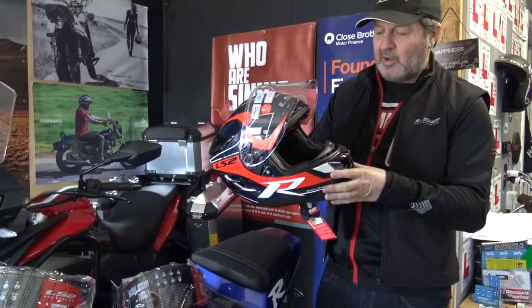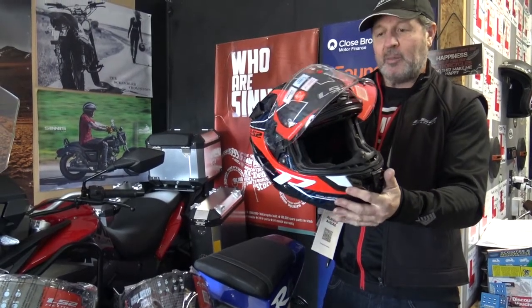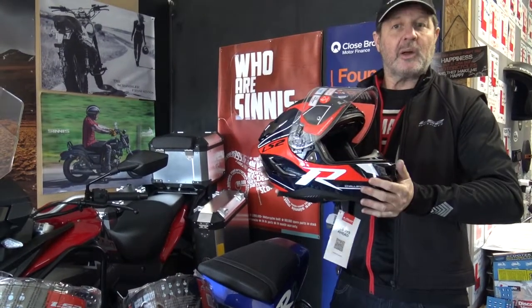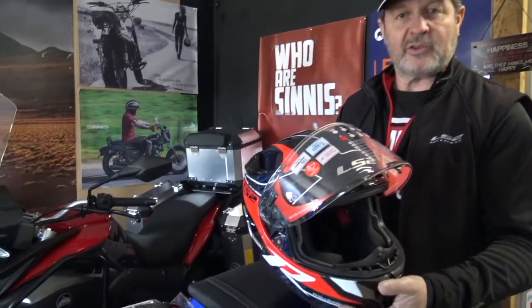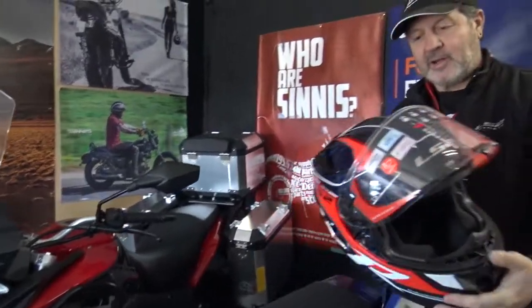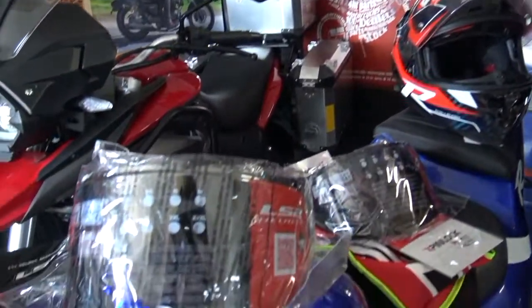I'm going to be wearing this on my Street Triple this season — it's a beautiful helmet. If you're interested, come and try one on at 1066. We look forward to seeing you and talking about the helmet in more detail. Thanks, guys — if you like it, subscribe, and come and have a look. Absolutely beautiful. Thank you.